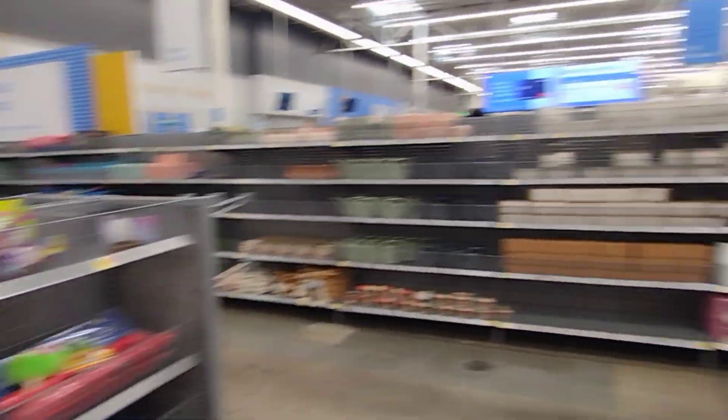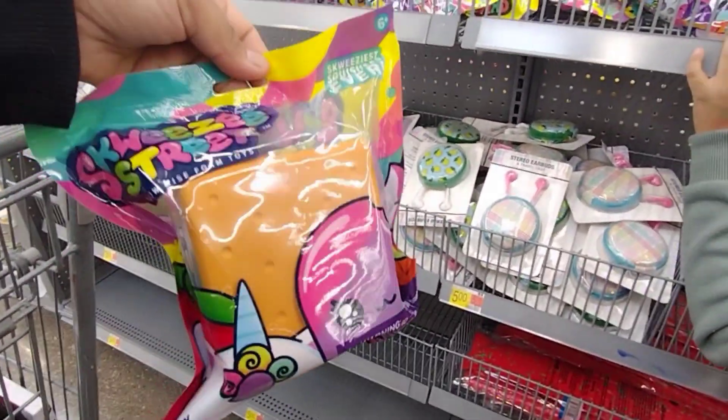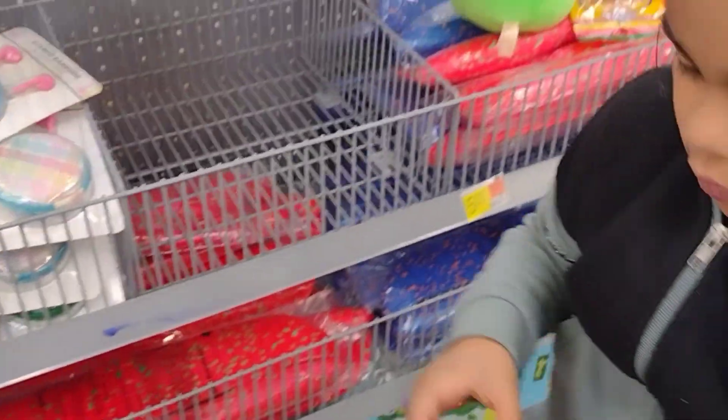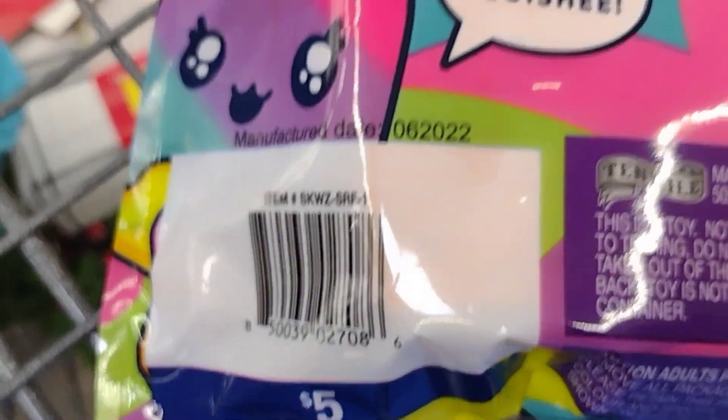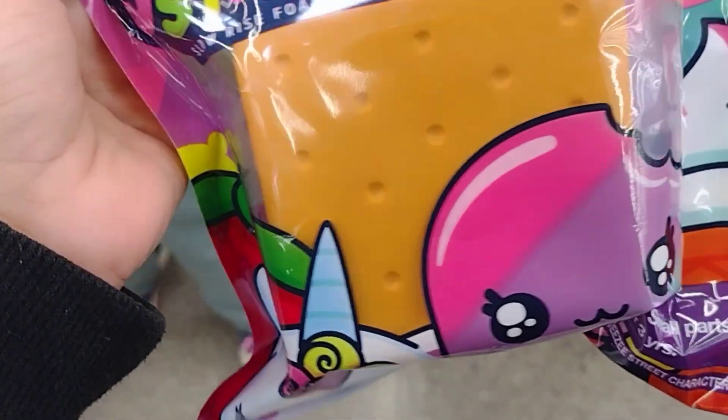I am in the five dollar section here. Not every location, not every Walmart has it, but some do. I found these squishies here — let me scan them because I don't know if all of them are scanning the same price. The regular price on these is five dollars, but let's scan this one really quick to make sure. This one is scanning for one dollar!